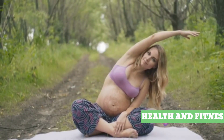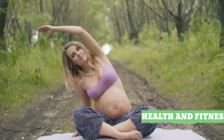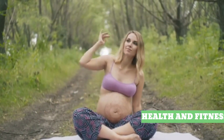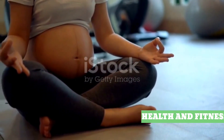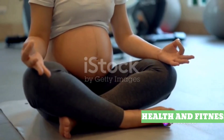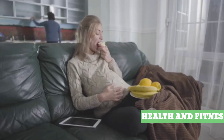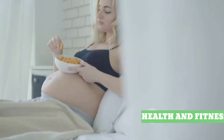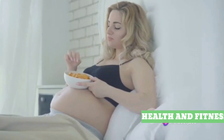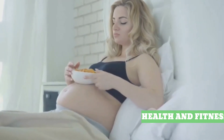Then we moved on to the preparation phase — the final stretch of your pregnancy, when your body is working hard to prepare for childbirth. We talked about the importance of omega-3 fatty acids for your baby's brain development, from foods like fatty fish and walnuts, and the need for plenty of fiber to keep your digestive system running smoothly. But remember, these are just guidelines. Everyone's body is different, and so is every pregnancy. It's essential to listen to your body and give it what it needs. Always consult with your healthcare provider before making any major dietary changes.